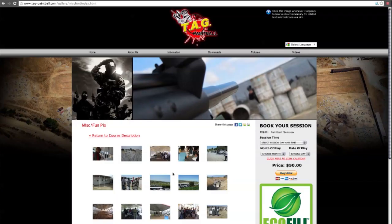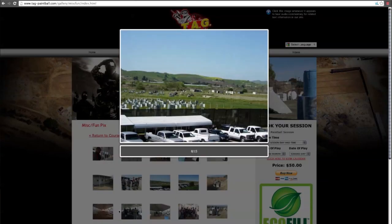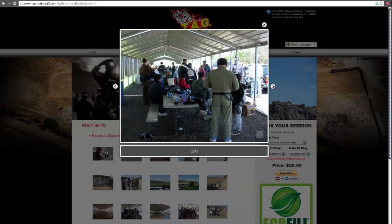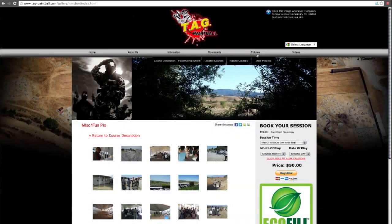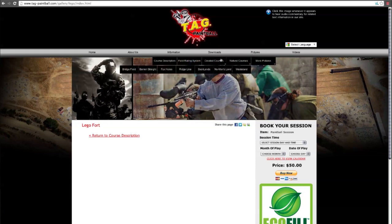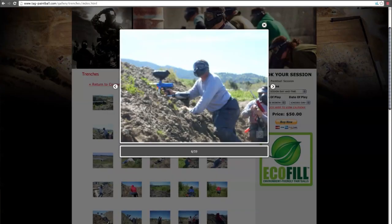Moving on, we're going to do our Field of the Week. This is Tag Paintball in Hollister, California — the site of Operation End War 1 and 2. It's actually my home field and the home field of my team. We all meet up here and play probably about once a month and just have a good old time together. Definitely if you guys get the chance, check it out — you'll probably have a pretty good time.